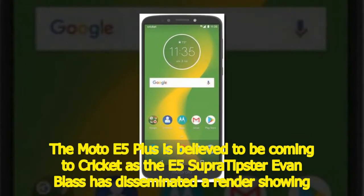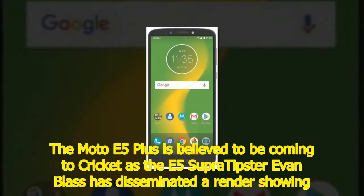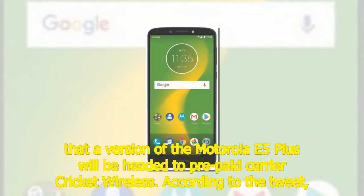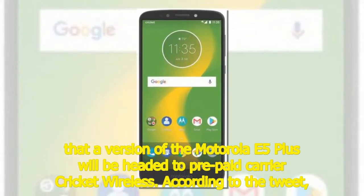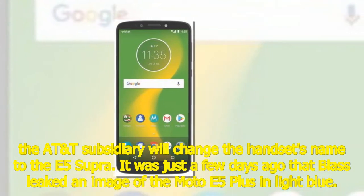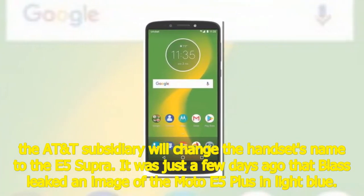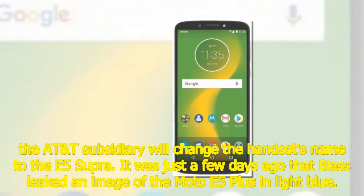The Moto E5 Plus is believed to be coming to Cricket as the E5 Supra. Tipster Evan Blass has disseminated a render showing that a version of the Motorola E5 Plus will be headed to prepaid carrier Cricket Wireless. According to the tweet, the AT&T subsidiary will change the handset's name to the E5 Supra. It was just a few days ago that Blass leaked an image of the Moto E5 Plus in light blue.